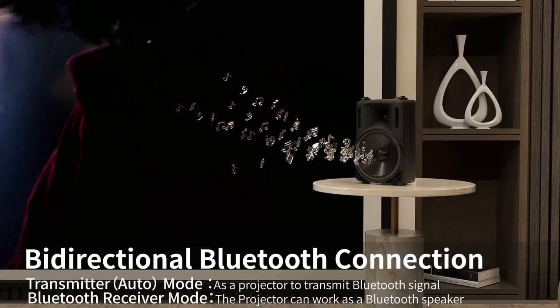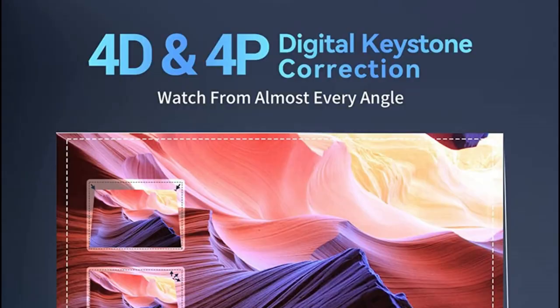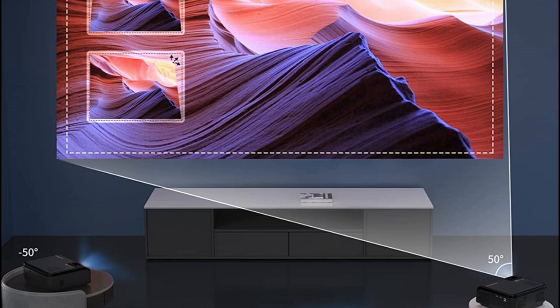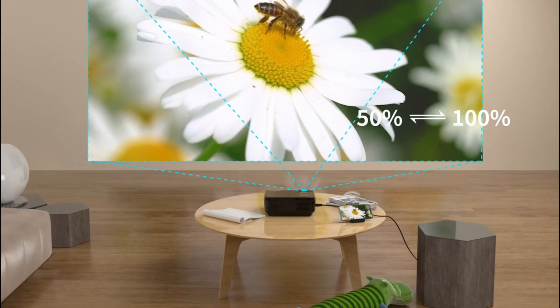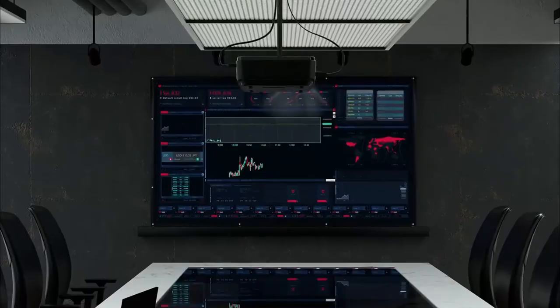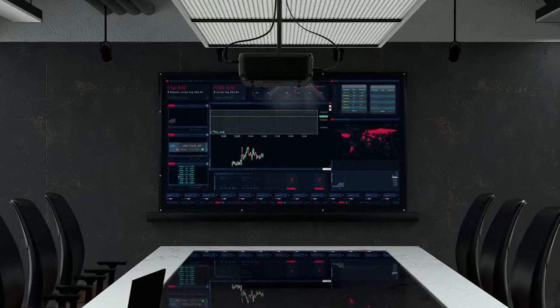This portable projector features innovative 4D and 4P keystone correction, adjusting vertical and horizontal angles up to plus 50 degrees, and supports side projection with 100% to 50% zoom-out function. Without moving the projector, you can reduce the image size to 50%. It also has a 360-degree flip function and supports front, rear, and ceiling projection.